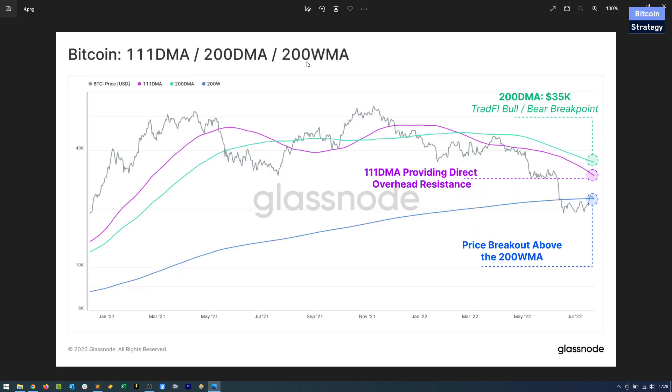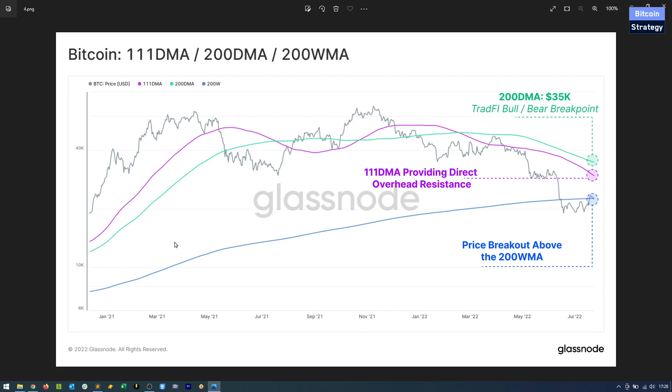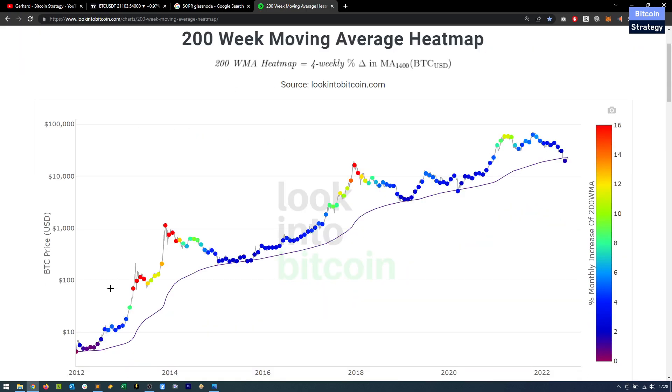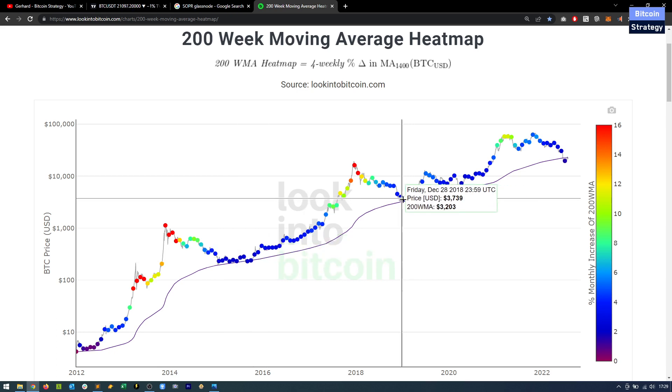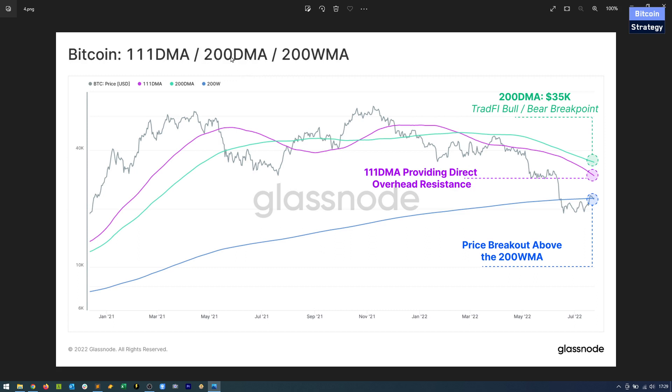You can also take moving averages just from the price. One that's watched quite a lot is the 200-week moving average, which I like quite a bit because it used to be a pretty good floor for Bitcoin. It was a good bottom after the Mt. Gox and Silk Road crash, a good bottom after the 2018 crypto winter, a good bottom for the Corona crash, and now again we are at that level. I don't like as much the 200-day or 111-day moving averages — they're kind of arbitrary. The 111-day is used because it's related to the Pi Cycle top indicator, but I prefer to use moving averages that are properly backtested.